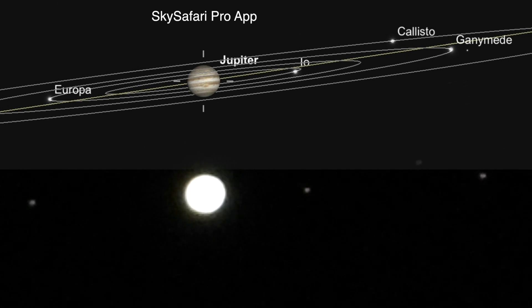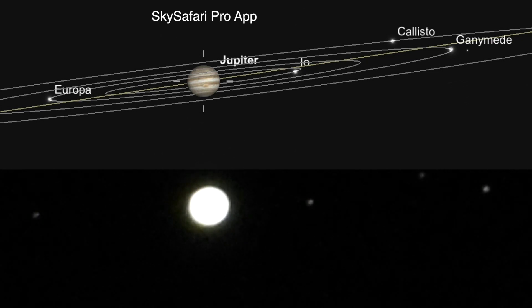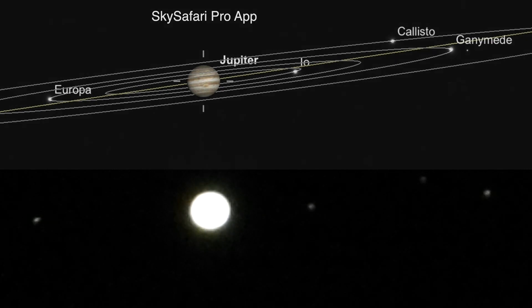Tonight I do believe we have Europa in the back, in the far left there, and I forget the position of the others. We'll put the screenshot from the Sky Safari Pro app in here so we know who we're looking at. That is quite cool.